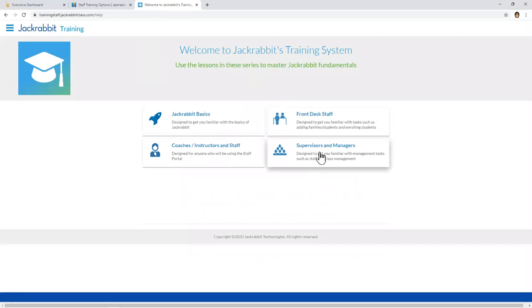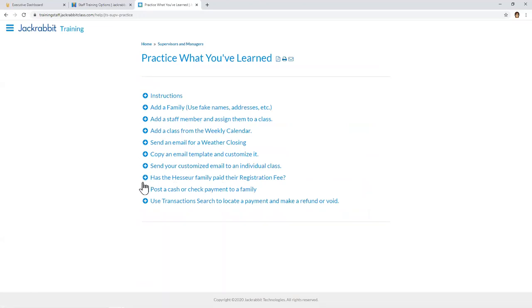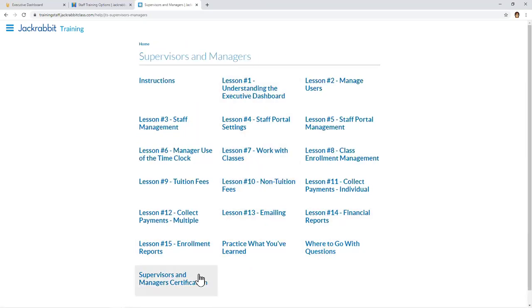The Supervisors and Managers role is similar to the Front Desk Staff role — it also has instructions and lots of lessons covering more advanced tasks. We do a deep dive into the executive dashboard, managing users, managing the staff portal, using the time clock, preparing for payroll processing, and how to post tuition. These are all great tasks for supervisors and managers to learn. Practice scenarios are available here as well, including things like how to send an email for a weather closing.